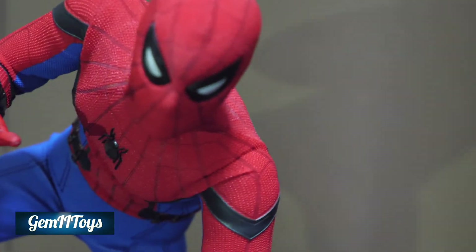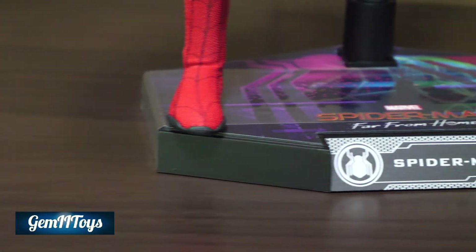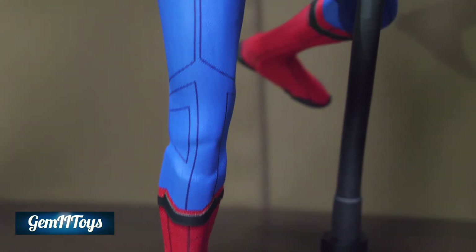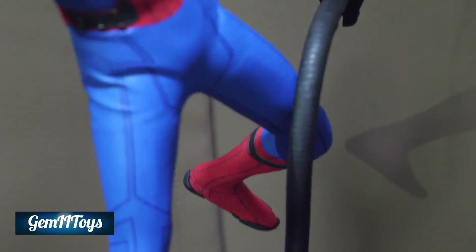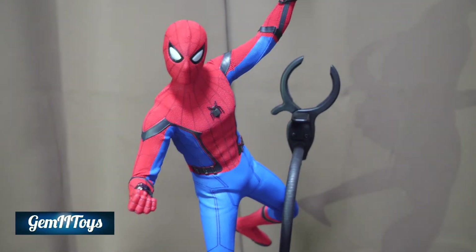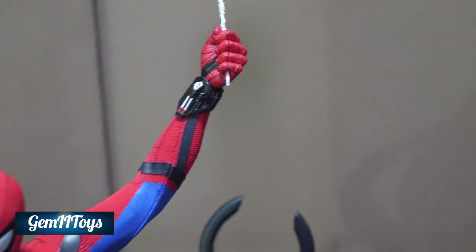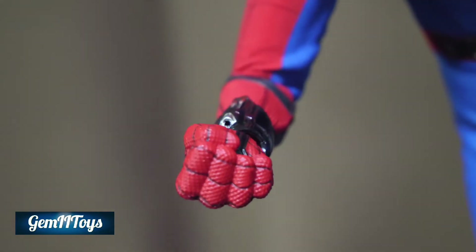You can see the posability — Spider-Man, I've got to say, is a cool figure and the material looks awesome. For the next pose, I was trying to balance him on one foot but that didn't quite work, so he's leaning slightly against the pole.